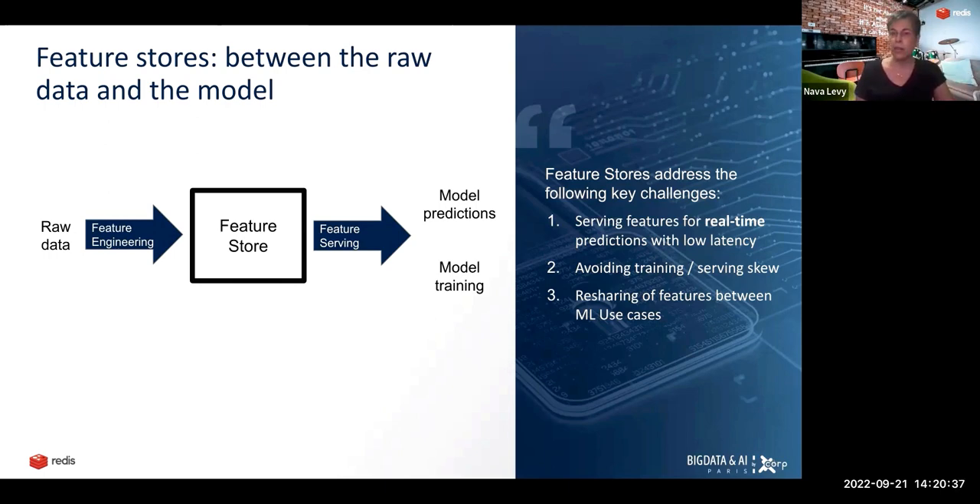The key challenges the feature store addresses — and I've listed the top three — the first is serving features for real-time predictions with low latency. This is arguably the most important challenge feature stores must address, because without it there is no use case. If we can't serve features fast enough for predictions, either the customer will wait — say, for a fraud detection transaction to be approved — and just leave the site, or we'll approve the transaction without running fraud detection, which is also bad.